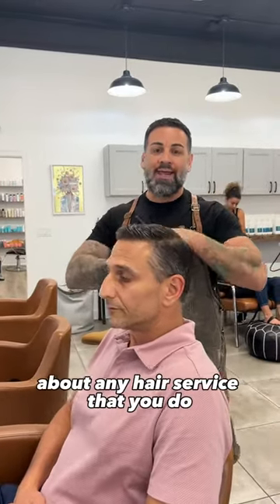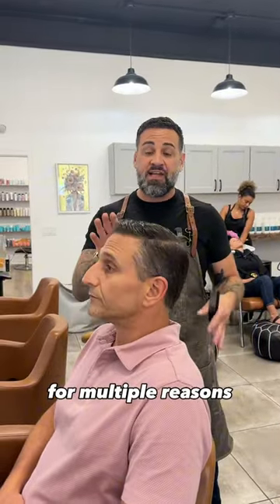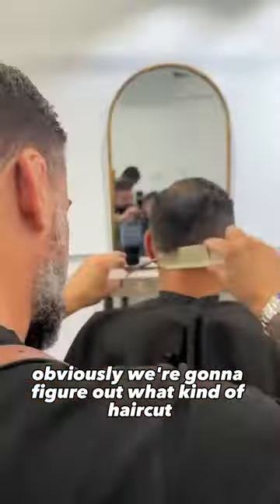Consultation is the most important part about any hair service that you do for multiple reasons. Obviously we're going to figure out what kind of haircut my client wants.